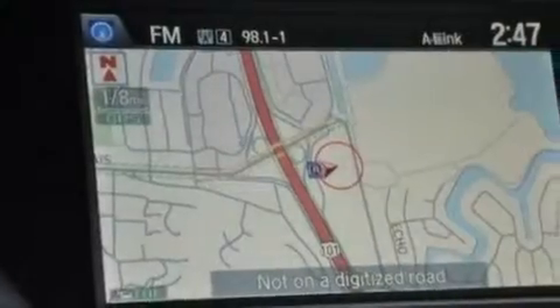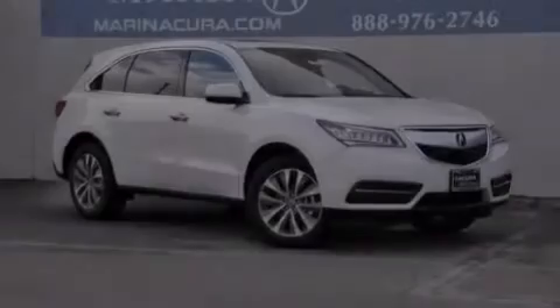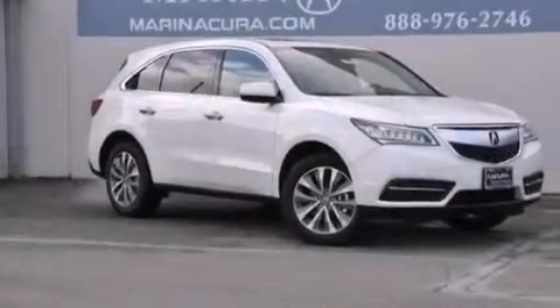The following features are also included: memory settings for the seat's positions so you can recall your favorite alignments with the push of one button, a heated driver's seat, cruise control, the AcuraLink satellite communication system, and leather seats.